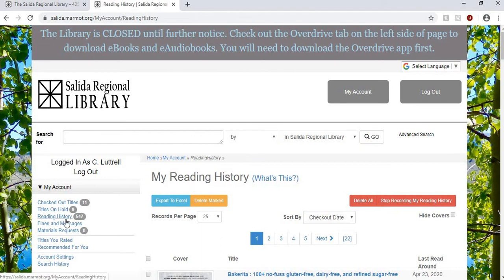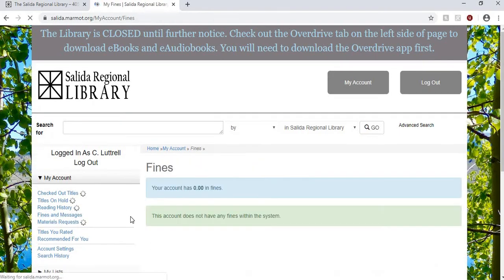I did this a while back and it's got over 500 items. So if I forget a title or an author I can go back into my reading history and see what it was that I checked out. Also your fines will appear here — if you have any fines you can look there and it'll tell you that.